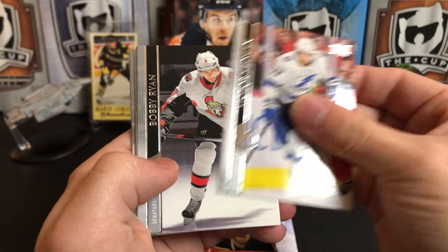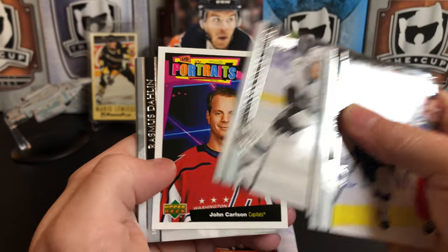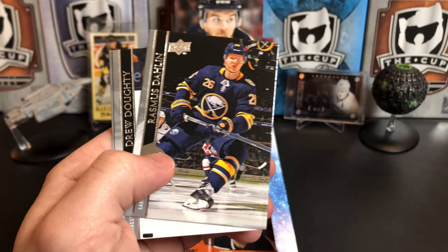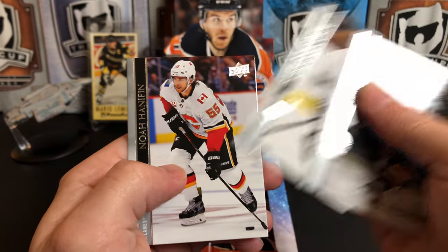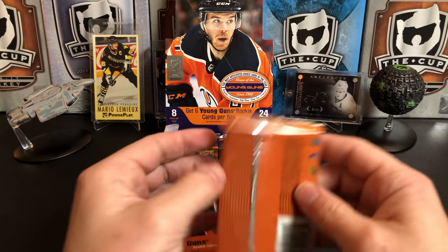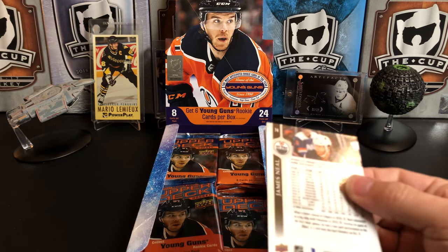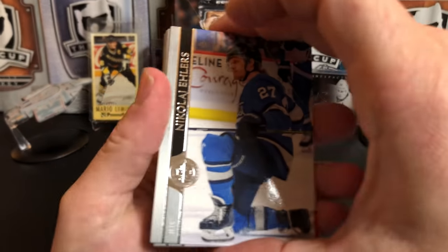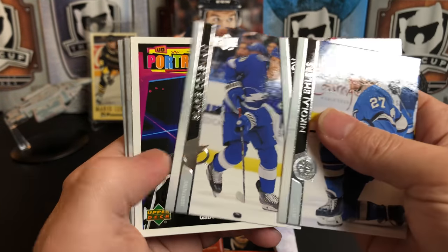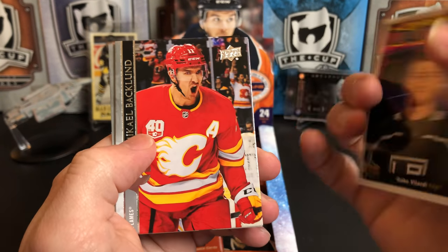Victor Hedman, Bobby Ryan, Nate MacKinnon, Mark-Edouard Vlasic — got a John Carlson portrait. Rasmus Dahlin, Drew Doughty, and Noah Hanifin.